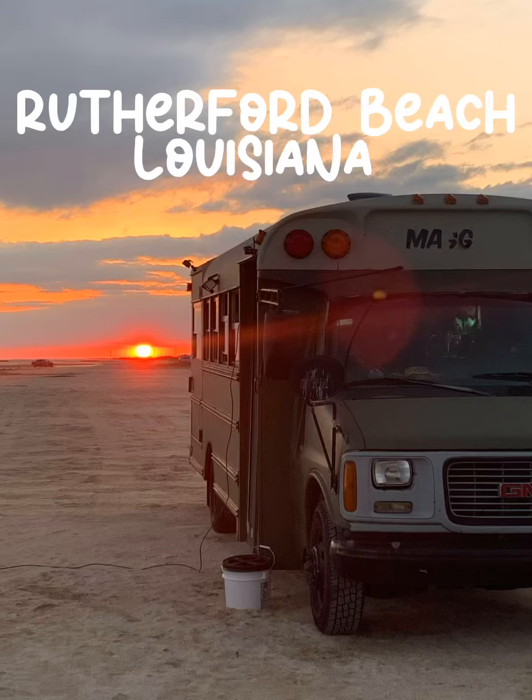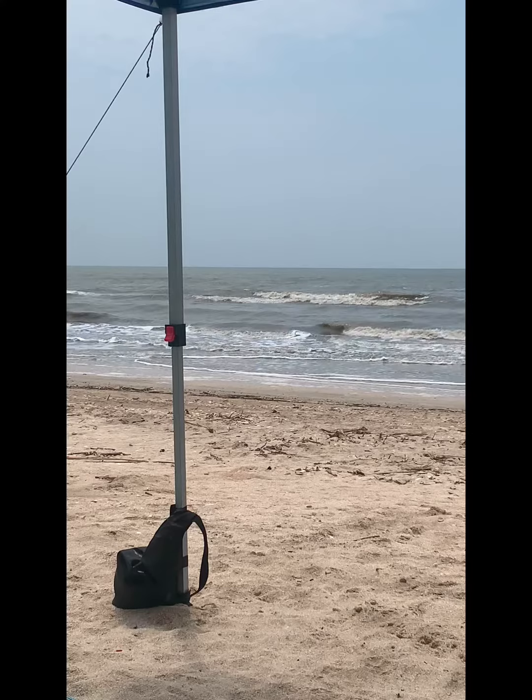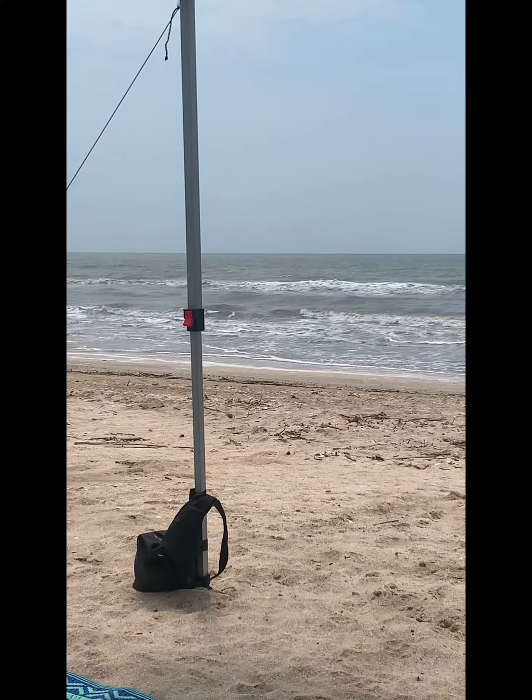Hey everybody, this is Mike and Paula. We are going to give you a review on Rutherford Beach, Louisiana. This is a nice free camping beach located in Creole, Louisiana.